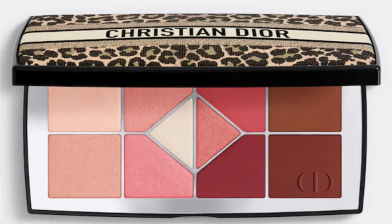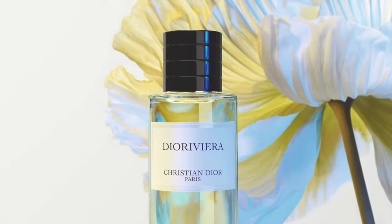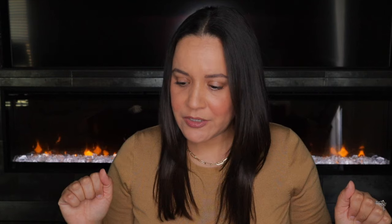Before we get into the review, this video is in collaboration with Magic Links and Dior Beauty. They gave me a list of items to choose from to create a review, and they had both makeup and fragrance — and you guys know I'm a fragrance channel.